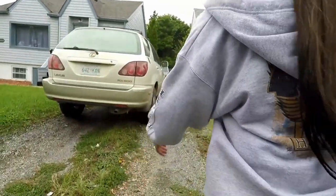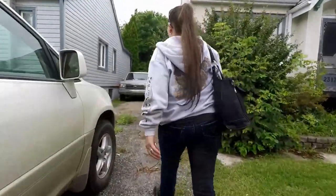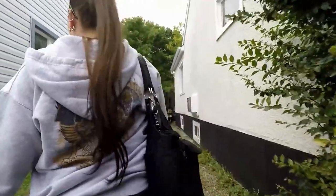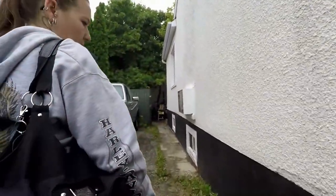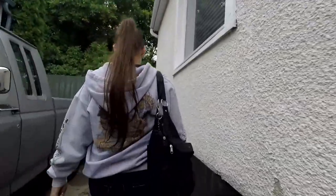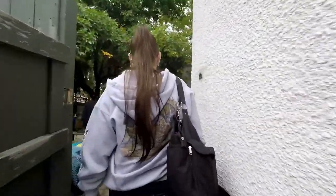Just keep going back. Whose property is this? I think this driveway belongs to that house. Oh wow, hello. Well, maybe not — we went right back into this yard.